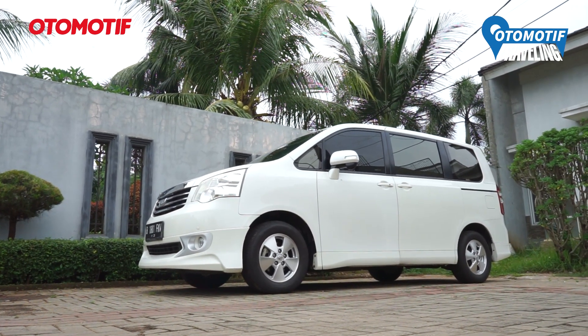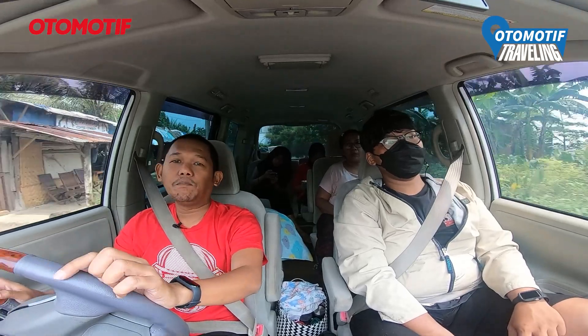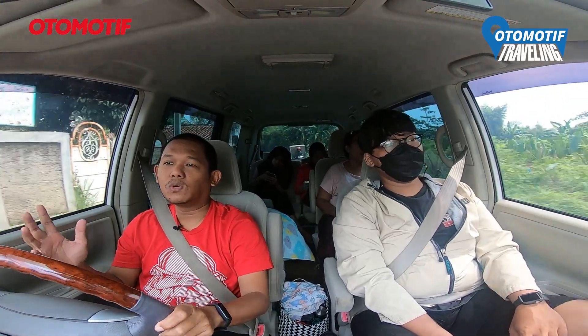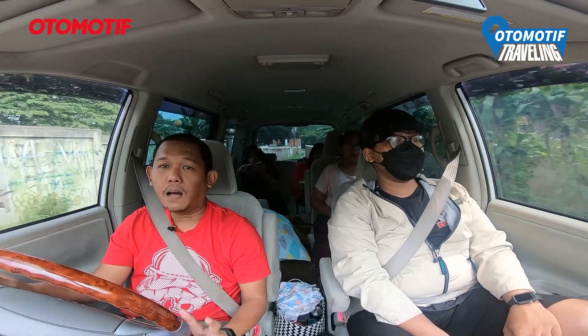Nanti kita akan mereview tentang lokasi The Bambu Sedila langsung di sana. Sambil main-main air dekat sungai dan lihat kelengkapannya — ada apaan aja sih.